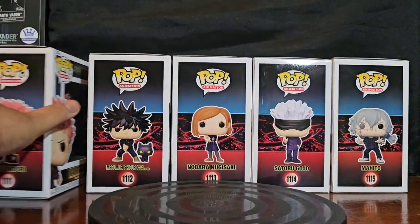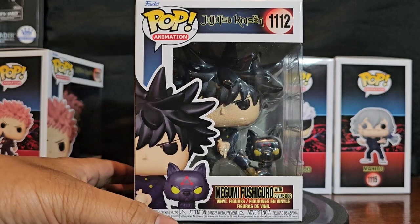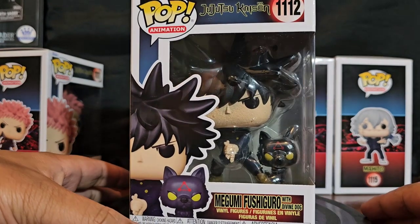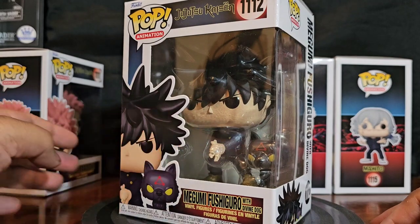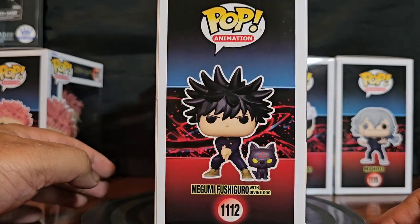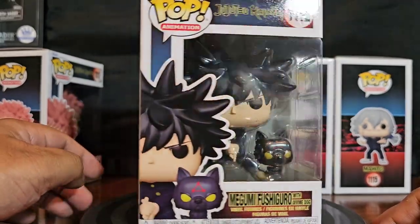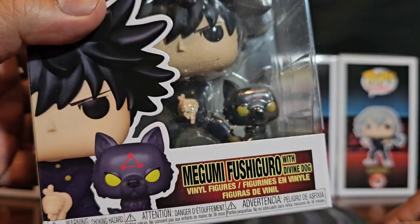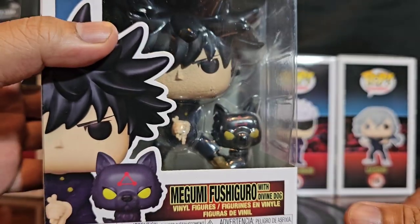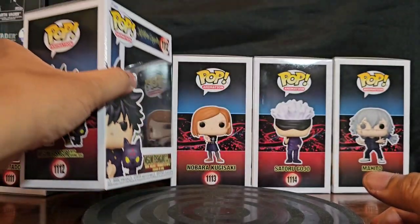Number 111, and next is Megumi Fushiguro, number 112, with his divine dog. He's got the right-hand stance for it — it's really cool, his jutsu or spell technique. This is a great show, you guys have got to watch it. This anime is actually pretty awesome. He's got his pet summon animal.